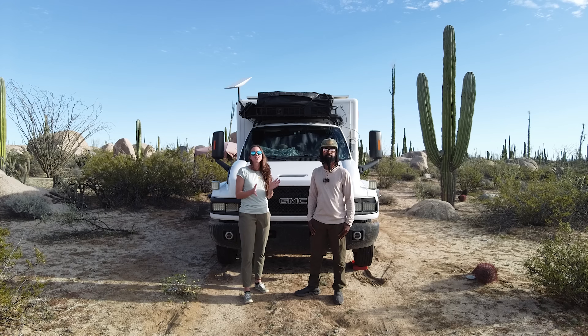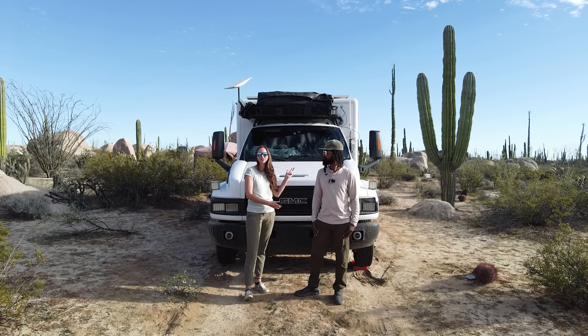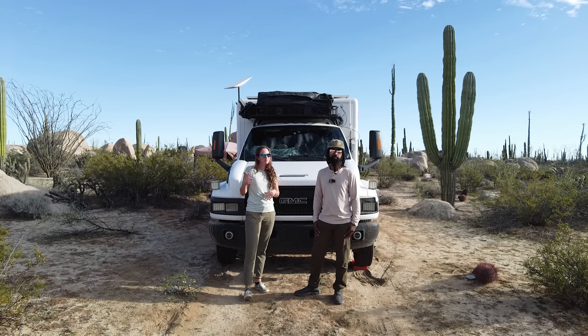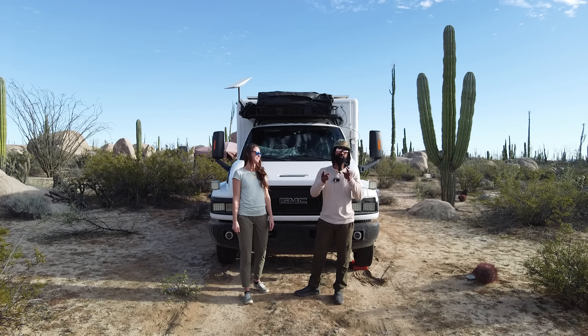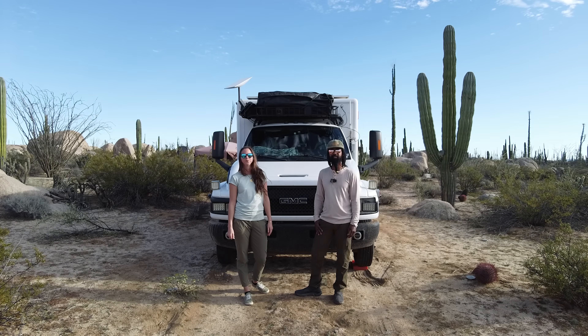If you've made it this far in the video, thank you for watching. If you want to see us build out this rig and mob around in North America, you're in the right place. Consider subscribing, or if not leave a thumbs up and a comment before you go. And remember — the world is yours to explore, so get out and get lost while you still can, and maybe we'll see you out there.